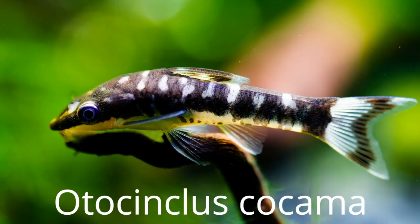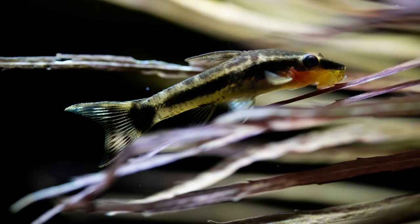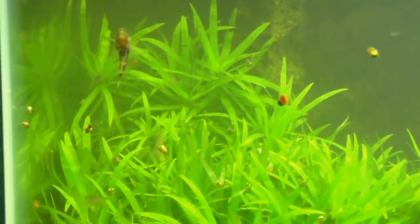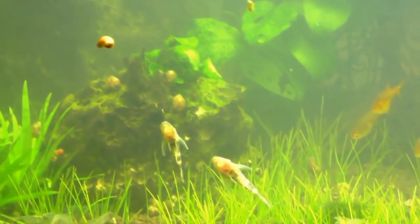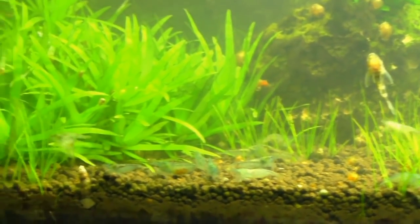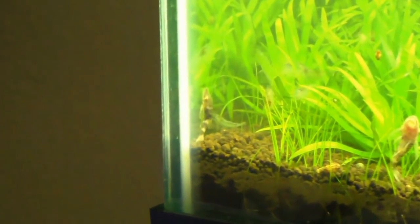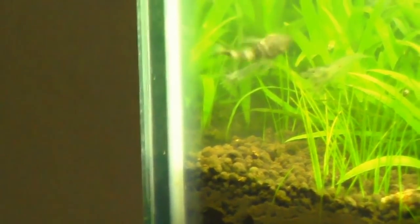Next up we have the zebra otocinclus. You're all probably familiar with the common otocinclus, but there are a few varieties of this fish and the zebra is one of them. First and foremost, this is definitely not a beginner fish — they tend to be a bit more finicky than your average oto. In the wild, they are found in large rivers where the water is slow flowing and there is lots of plant life, so planted tanks are a definite plus for these fish.